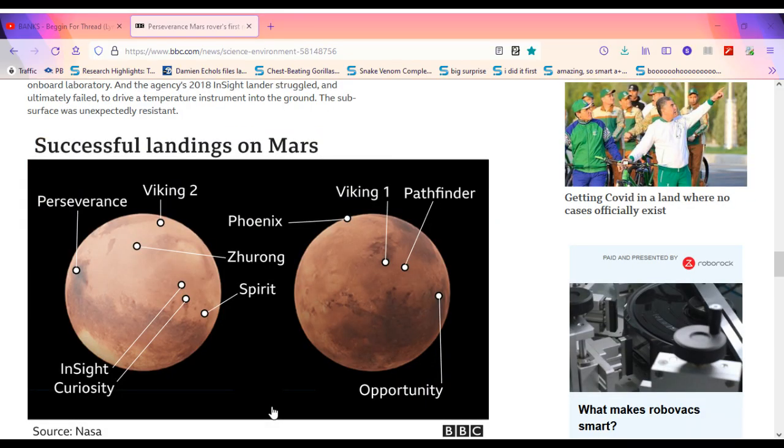Successful landings on Mars include: Perseverance, Viking 2, InSight, Curiosity, Zurong, Spirit, Phoenix, Viking 1, Pathfinder, and Opportunity.